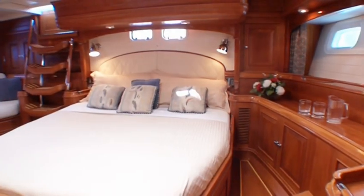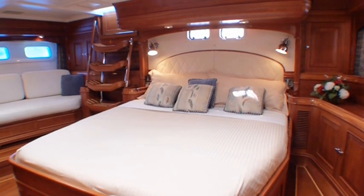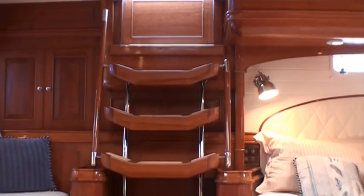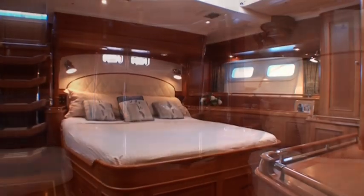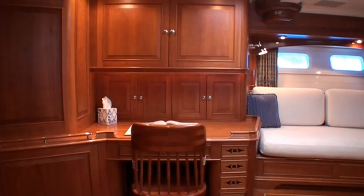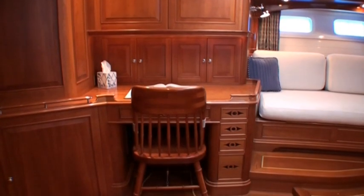The owner's stateroom aft is immediately forward of the helm cockpit, with a separate companionway to the cockpit for private owner access or for thoroughfare forward in rough seas. The stateroom has a king-size berth on centreline, full couch outboard to starboard, with a large writing desk and office area immediately forward. There's ample stowage in drawers, lockers, cabinets and a hanging locker.